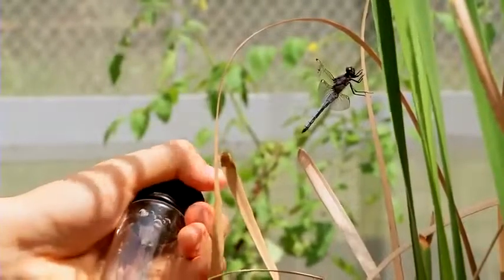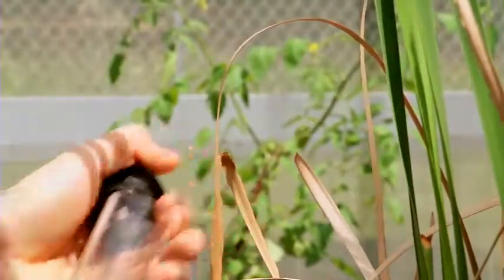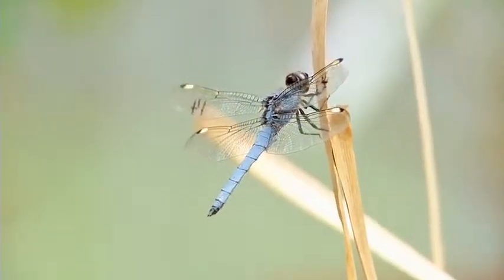They caught about 90 or 95 percent of the prey that we gave them. And interestingly, they're one of the most ancient groups of insects. They've had a long time to evolve their skills as predators.